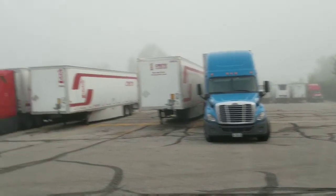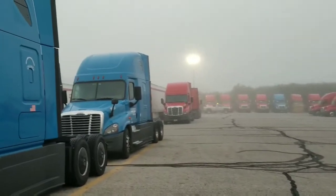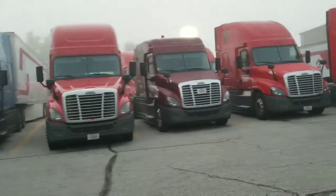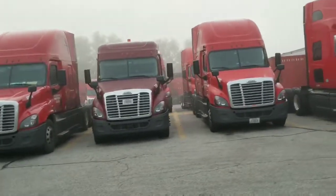Sure is a foggy day here today. They also have Hunt trucks — there's quite a few Hunt trucks parked around here.